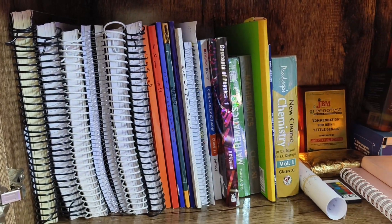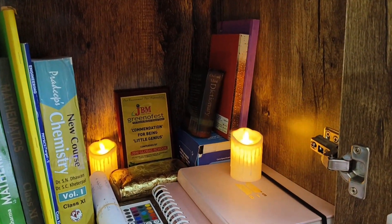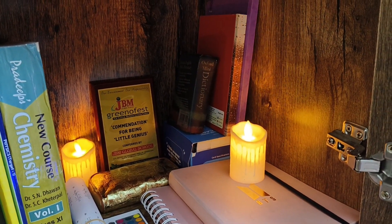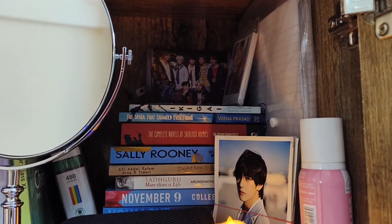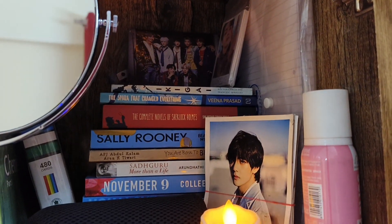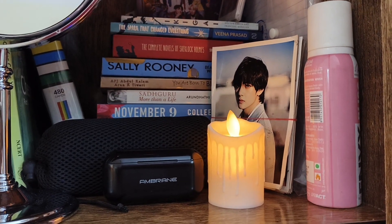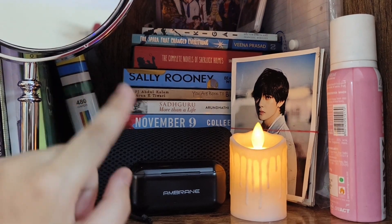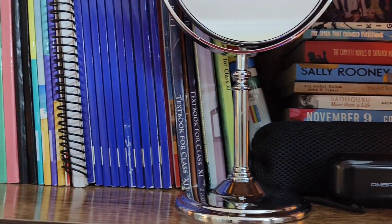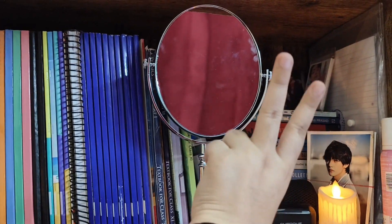I have kept little candles here which look really beautiful at nighttime when you light them. I have kept little novels here, all of my photographs, and a folder with all of my sheets. I also have my earpods and my speaker here. There is also a mirror which comes really handy when I do my skincare.